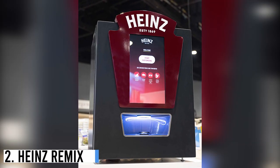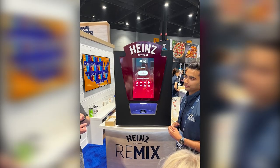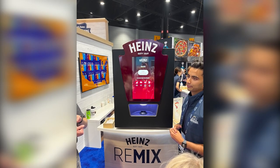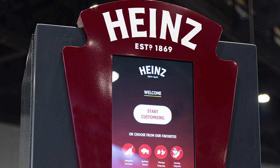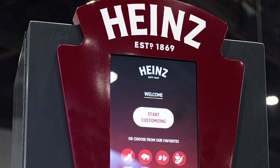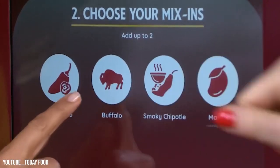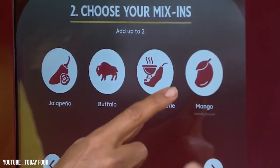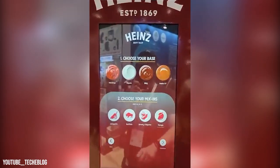Number 2: Heinz Remix. Kraft Heinz Corporation unveiled Heinz Remix, a touchscreen dispenser at the National Restaurant Association show. It enables customers to personalize their condiments, offering over 200 sauce combinations. Users can choose from ketchup, ranch, steak sauce, or barbecue sauce as a base, and enhance it with options like jalapeño, smoky chipotle, or buffalo, with varying levels of intensity. The device also gathers customer preference data for potential future product development.